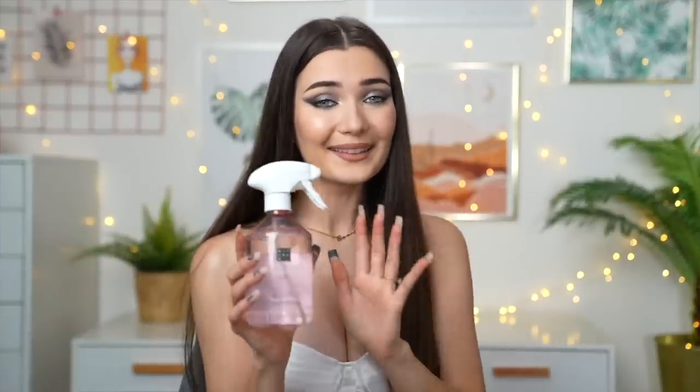The next item is from a brand called Rituals — the Ritual of Sakura home perfume, made with rice milk and cherry blossom. I love anything cherry blossom. It's quite a premium brand at 26 pounds, so it's on the pricier side, but let's just spray it once and see if it's worth it. That smells so good — I love this. I think I'm actually going to keep this for myself, but I feel like it would make such an amazing gift for someone.